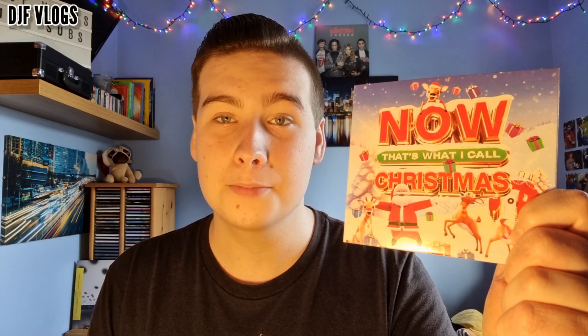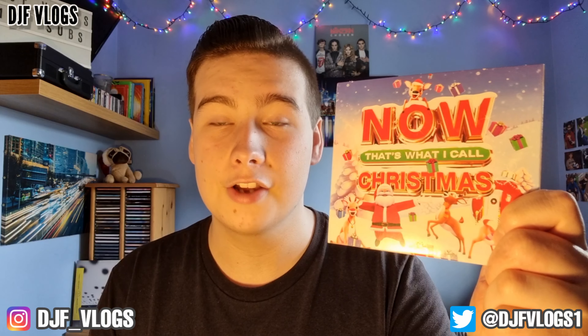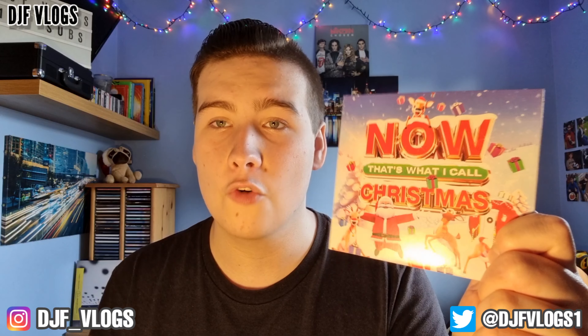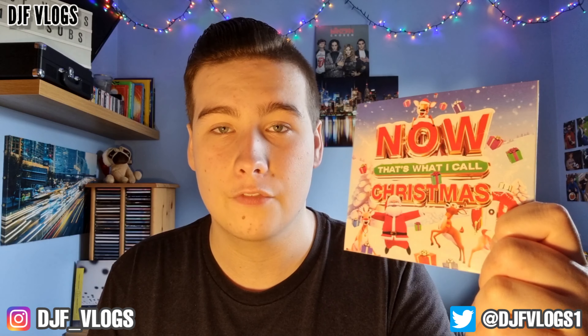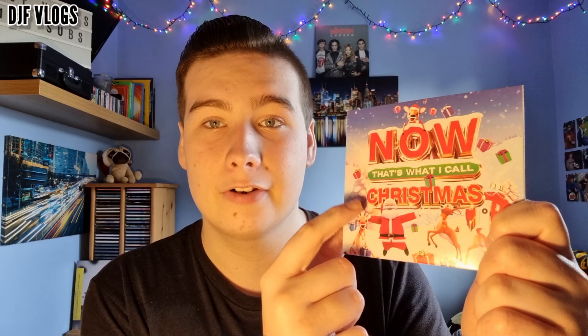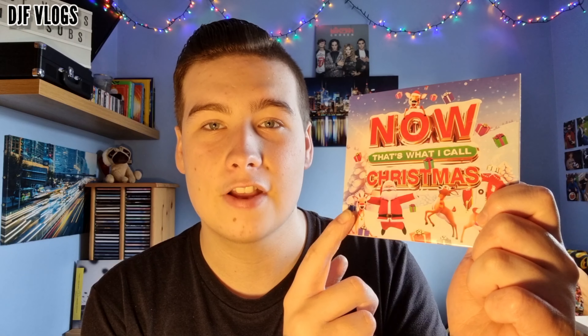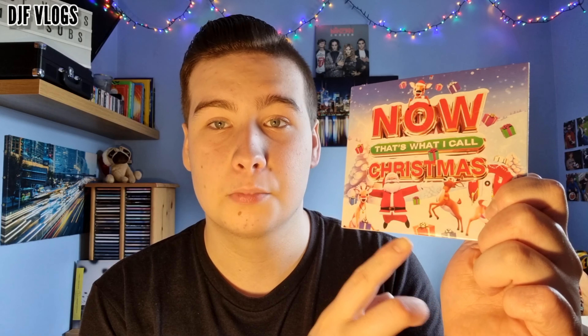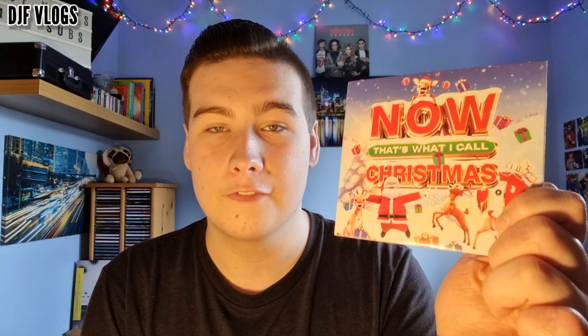First of all let's have a look at the cover artwork. I absolutely love this — it looks really nice. We have the title in the middle: 'Now That's What I Call Christmas'. They haven't put 2022 on it, and they don't often put the year on these albums. We have 'Christmas' in red and 'Now That's What I Call' in white with a green background, a snowy background with snow falling, a reindeer at the top, Santa, a sleigh, and some presents around there as well.